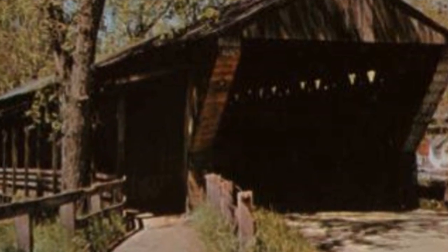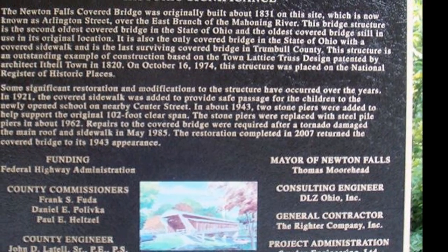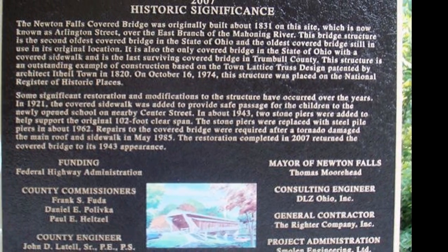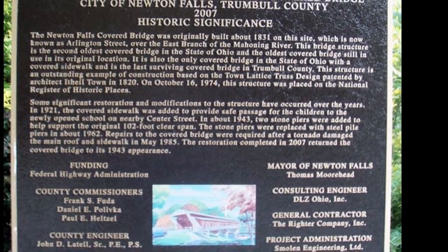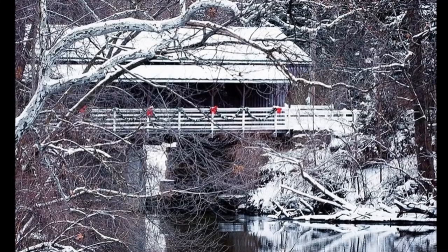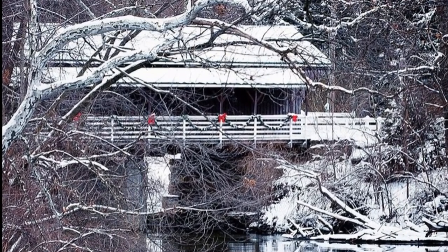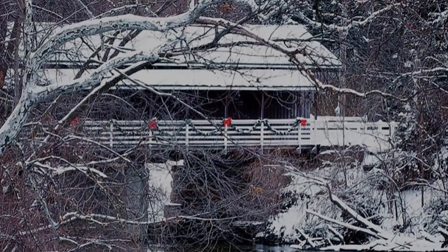The original oak floor of the bridge was laid crosswise with planks 2 inches thick and 10 feet by 12 feet wide. The floor was completely replaced in 1982. The Trumbull County engineers attempt to match the original materials, but none of the planks in the structure are standard size today and must be specially cut. Hickory lumber is difficult to find now, and the rafter beams must be obtained in Canada. The bridge was reinforced with steel beams and piers in 1962. After the May 31, 1985 tornado that hit Newton Falls, the main roof and sidewalk roof were repaired and covered with metal.